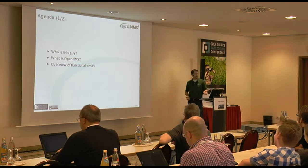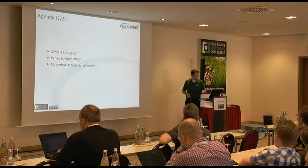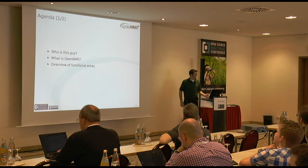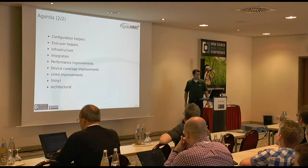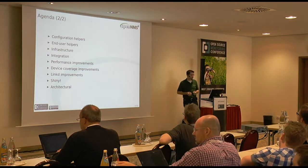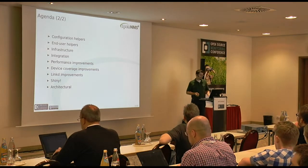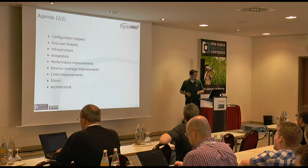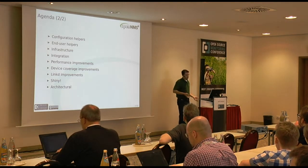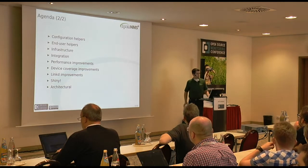A bit of an agenda: I'll cover who I am, what OpenNMS is, a little bit about its functional areas, and then I'll jump into the new features, which I've divided into broad areas of configuration helpers, end user helpers, infrastructure, integration, performance improvements, device coverage improvements, improvements in LinkD — which is our topology discovery daemon — and then shiny stuff, and architectural boring stuff.